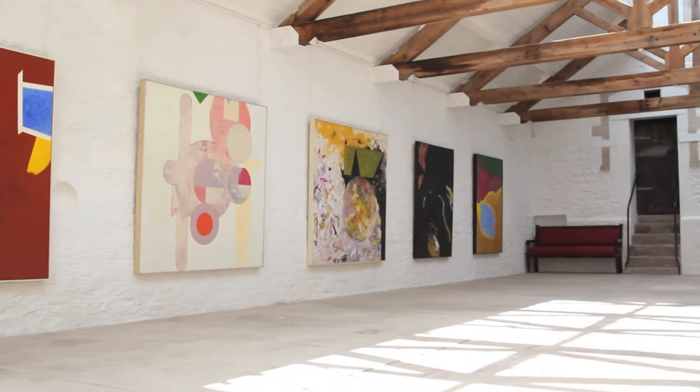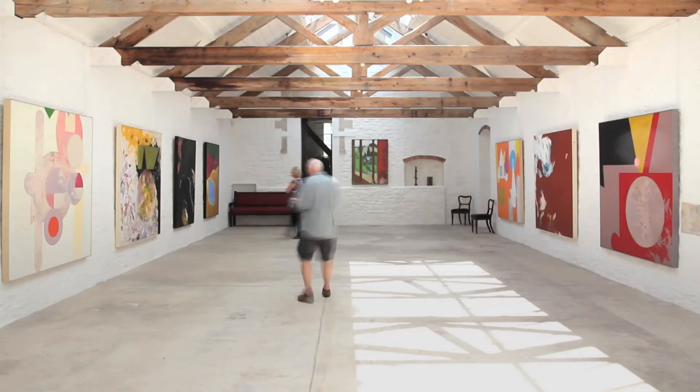This is one of the first real shows that he's done over here. Some of the paintings that are in there have never been hung. They benefit so much from being in this context, in this setting, in this beautiful space. I think the paintings and the Silk Mill suit each other very well.